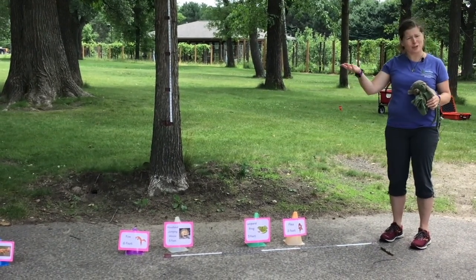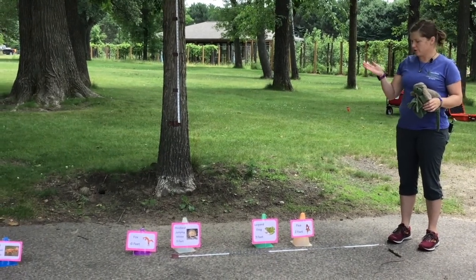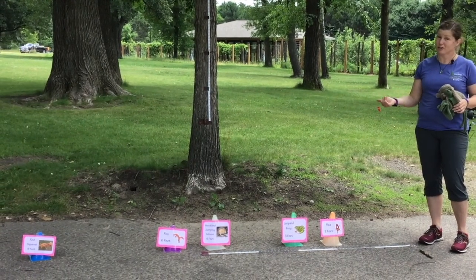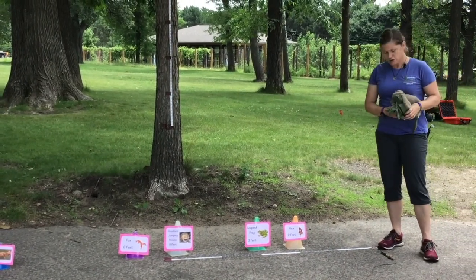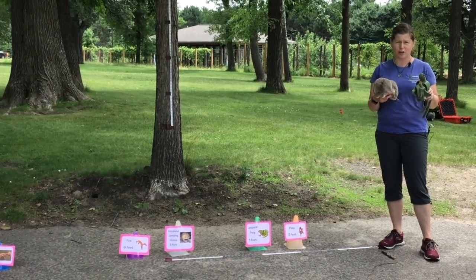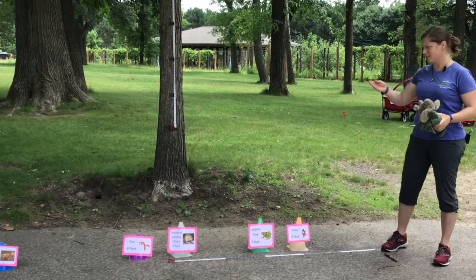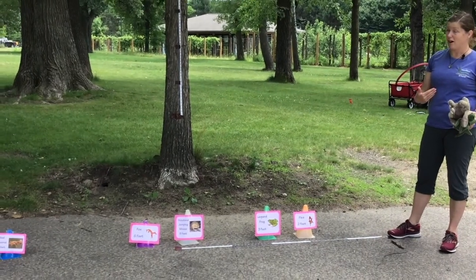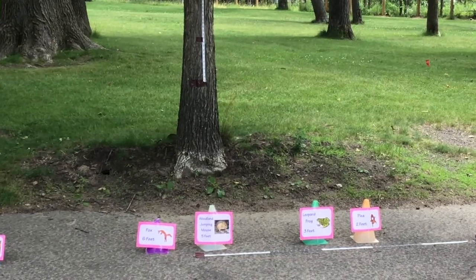We have some special things here, but you can make it up with really simple items. First off, we are going to start with an animal long jump. It's supposed to be the Olympics this year, so we're going to try to help out with that void of no Olympics till next summer. Do you think that rabbits and grasshoppers are the only animals that can jump really far? No way — there are a lot of others. Fleas — little minuscule fleas — can jump two feet long.